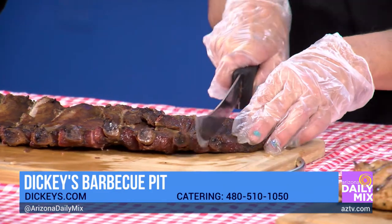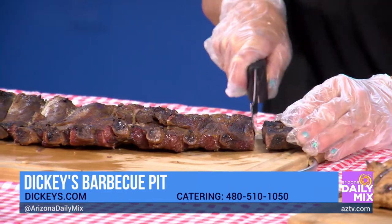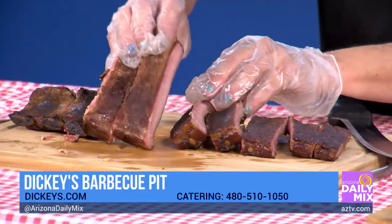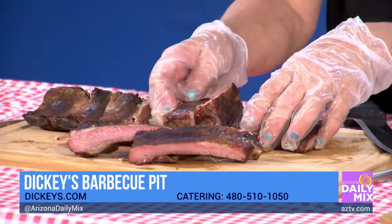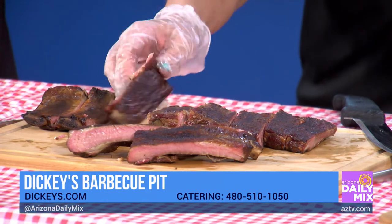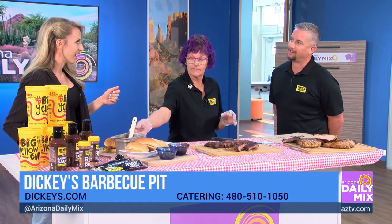You guys do catering for those kinds of events? We do. We don't want to cook for Father's Day, but we still want Dad to have some delicious ribs — you don't want to make Dad grill on his day. Or for Fourth of July with a big group, we can do catering. We have pulled pork, sides, mac and cheese, brisket — you name it, with barbecue we have it.